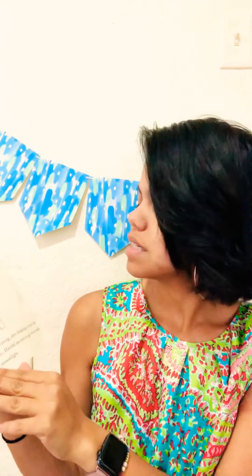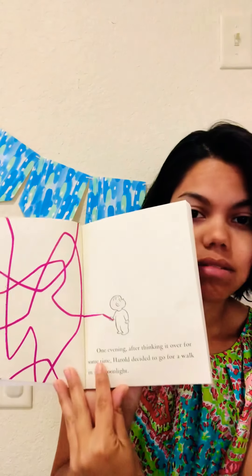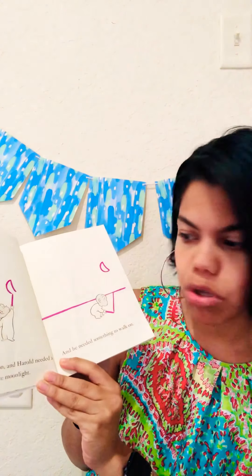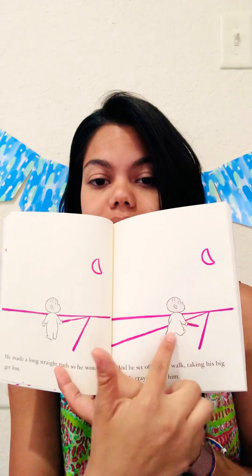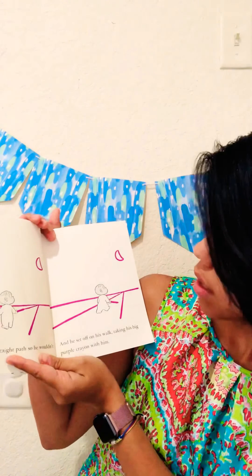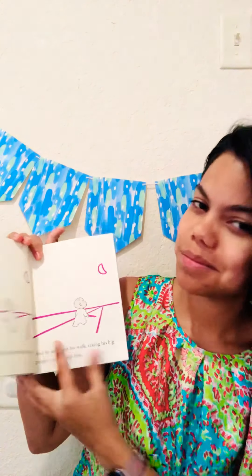We know it's about Harold. We know he has a purple crayon. Let's see what's going on with him and that crayon. So one evening, after thinking it over for some time, Harold decided to go for a walk in the moonlight. Do you guys see a moon there? Me either. There wasn't any moon and Harold needed a moon for a walk in the moonlight, and he needed something to walk on. He made a long straight path so he wouldn't get lost. And he set off on his walk, taking his big purple crayon with him. Let's see what he finds.